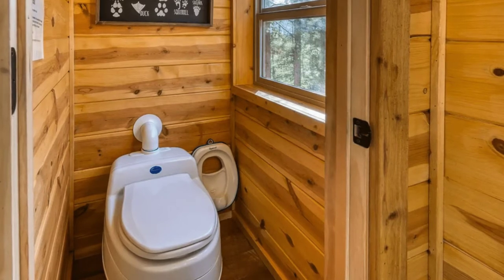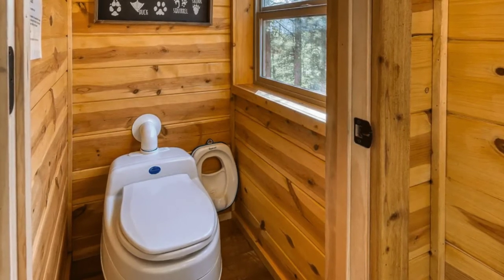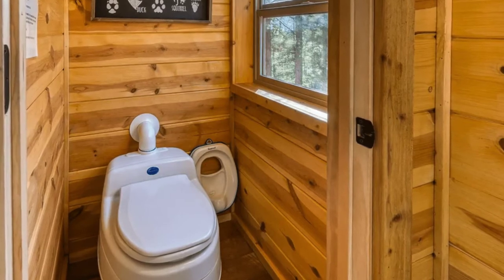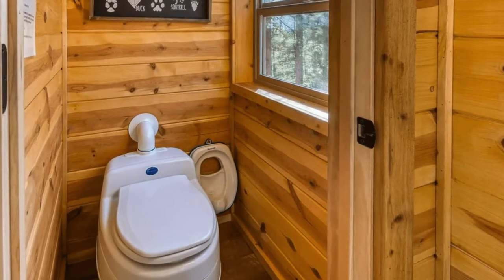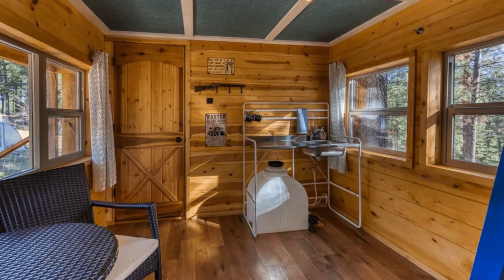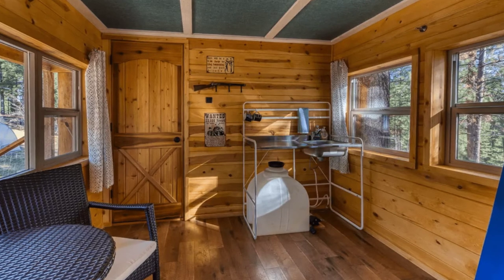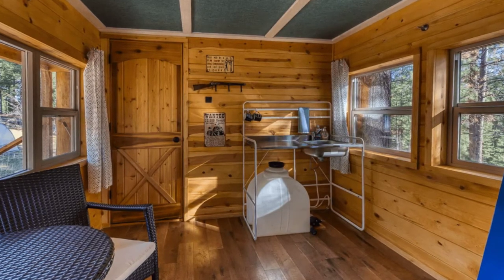This two-story handcrafted treehouse cabin overlooks 10 acres of property. The lower story features a private wraparound deck, perfect for relaxing with your morning cup of coffee, and a cozy indoor seating area to enjoy especially when the weather turns colder.